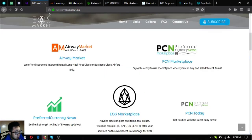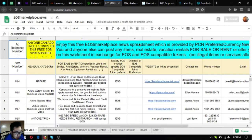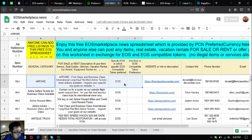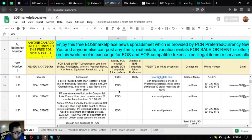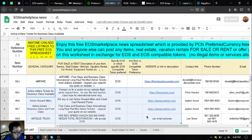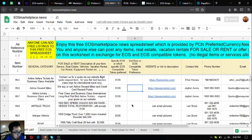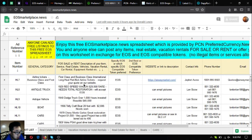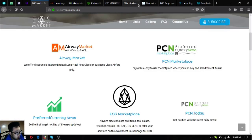The next website is eosmarketplace.news, which is also a marketplace website similar to marketplace.bcn.today. Unlike the other site, this one is a spreadsheet — but it's full of information. All the details you need to contact the owners of the different items are listed here. There are already a lot of items listed, and you can always add your own item at the bottom.